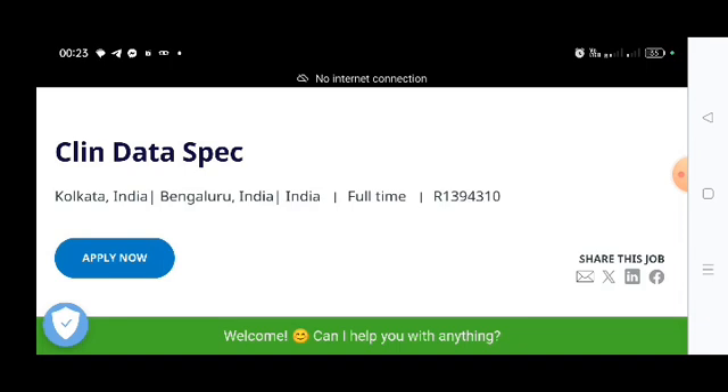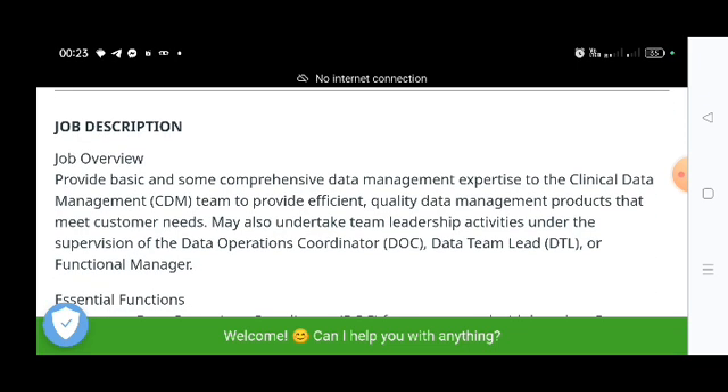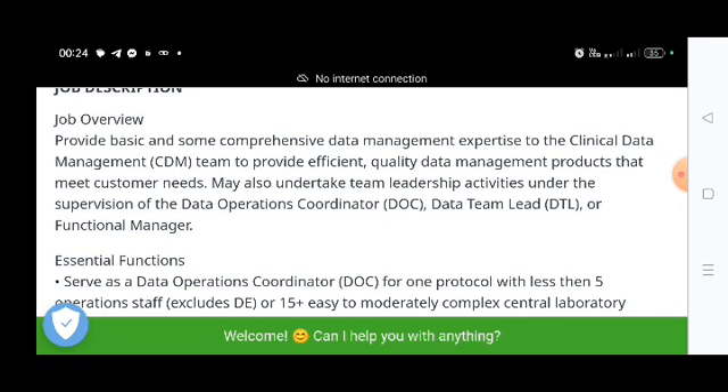The job description is to provide basic and comprehensive data management expertise to the clinical data management team, to provide efficient quality data management products that meet customer needs. This job is totally based on clinical data management, similar to pharmacovigilance and clinical research. You should also coordinate with the data operation coordinator, data team leader, and functional manager.